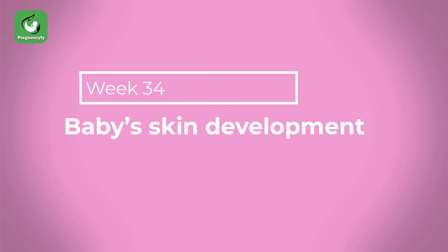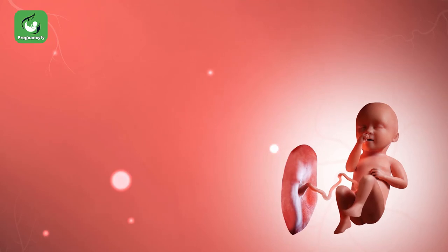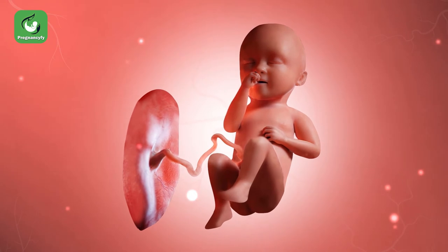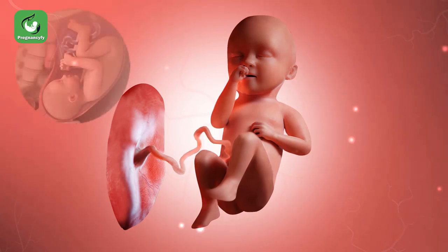Baby skin development at week 34: the skin is the largest organ in the body, made up of three layers — the outer, middle, and inner layer — all of which are important as a defense barrier and for regulating body temperature, especially for babies.